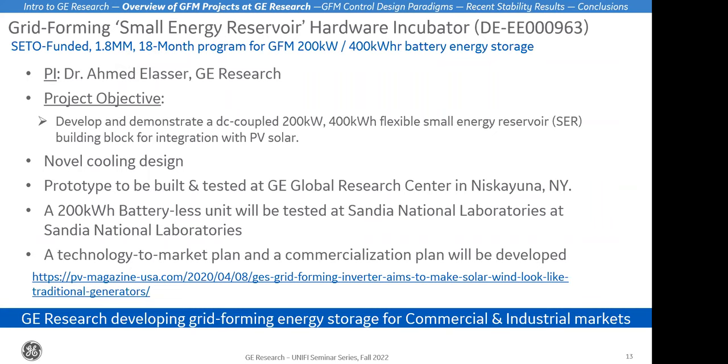Another project is a hardware incubator project, again funded by DOE CEDO — a $1.8 million, 18-month program to develop grid forming controls for battery energy storage. We're also developing the entire battery energy storage unit, which is smaller than GE typically works on, but pushes boundaries in various aspects including a novel cooling design. We're building the prototype at GE Research, covering everything from controls to hardware, and will be testing this prototype at Sandia National Labs in the future.